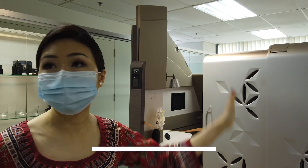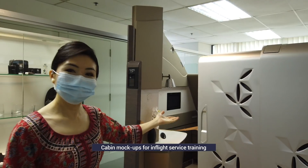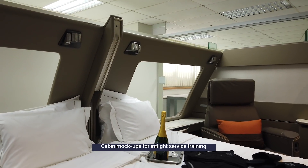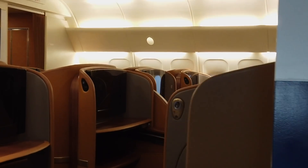There are several mock-ups — we counted at least seven — meant to recreate the cabin configuration for every class on every aircraft in the SQ fleet. These mock-ups are amazingly detailed, aiding crew members in their role-play of customer service.